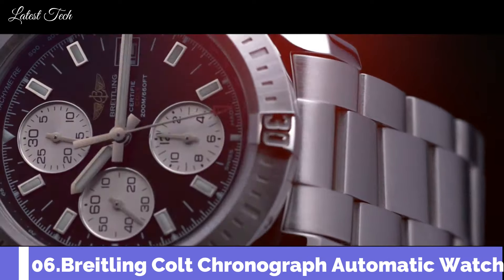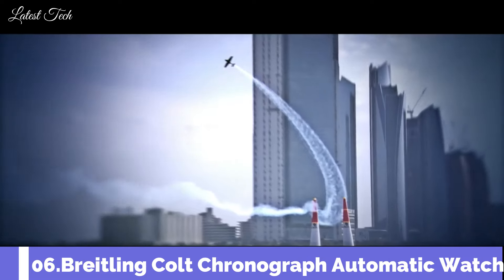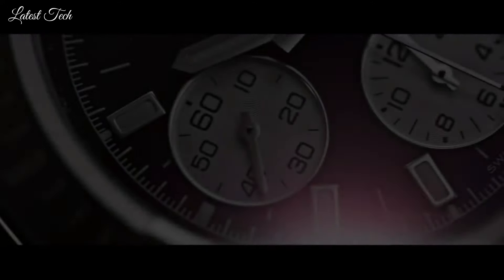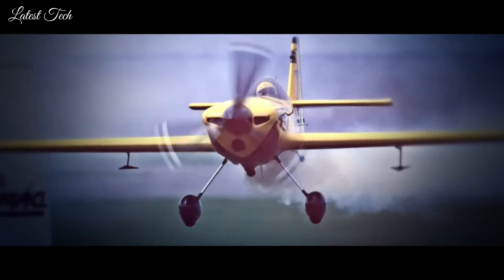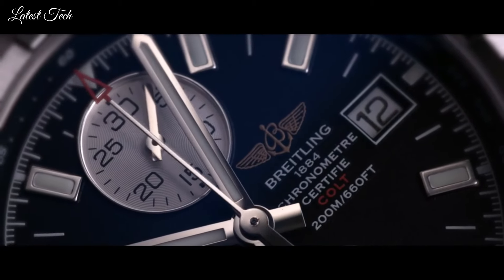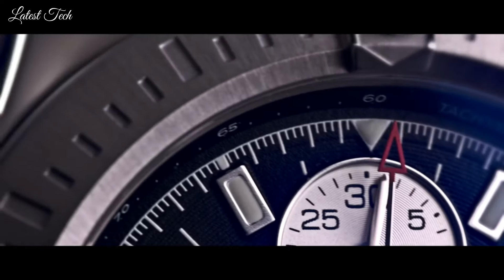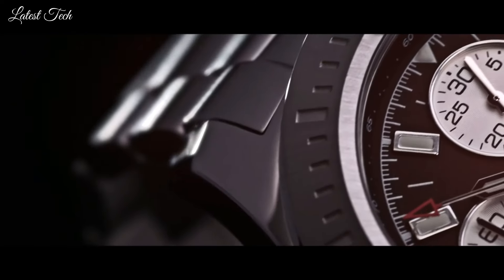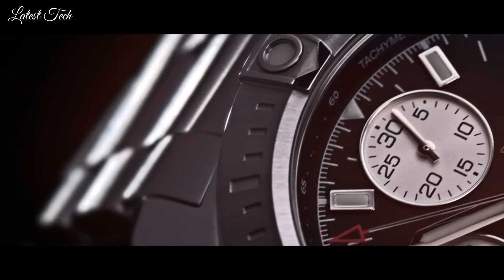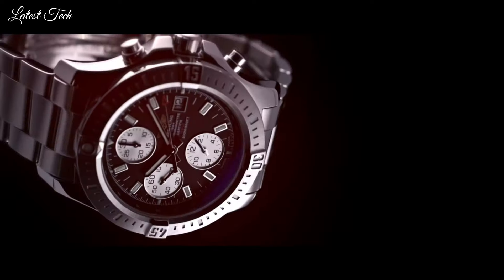Number 6: Breitling Colt Chronograph Automatic Watch. Stainless steel case with a stainless steel bracelet. Unidirectional rotating stainless steel bezel. Dial type: Analog. Luminescent hands and markers. Automatic movement. Scratch-resistant sapphire crystal. Screw-locked two-gaskets crown. Solid case back.